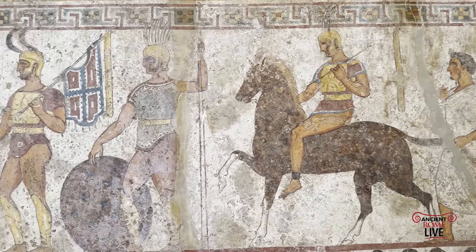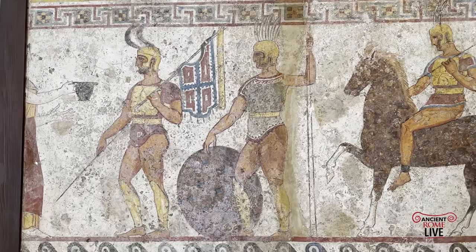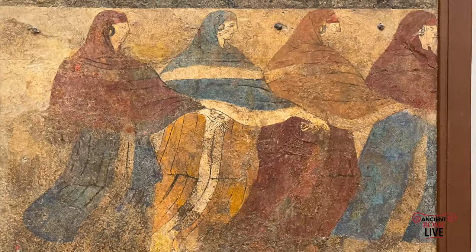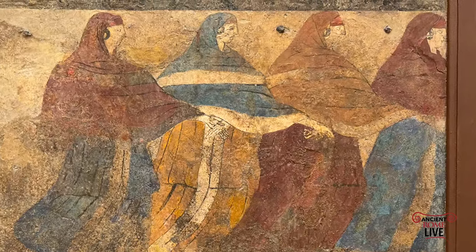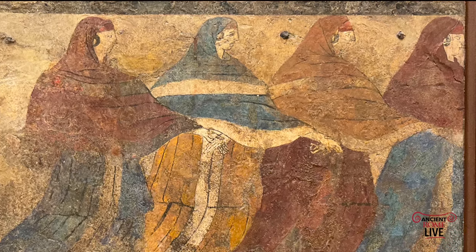The Samnite warriors here, from a tomb from Nola, date to 330 to 320 BC — one of the most famous paintings of the Samnites. Here we have from Ruvo, the Tomb of the Dancers, dating to the late 5th century BC, where these women are encircling the deceased in a ritual procession.